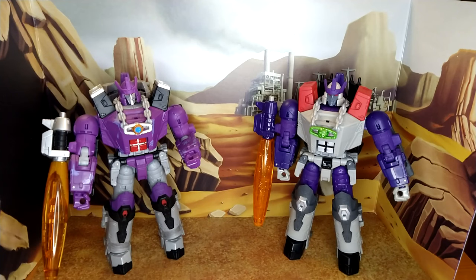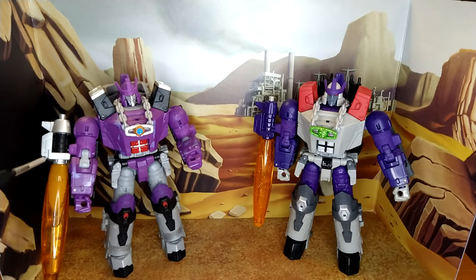Kingdom Galvatron is as cartoon-accurate as we've ever got. The fusion cannon could be a little better because this part here doesn't look that great. The rest of the cannon has that translucent orange — and remember I'm colorblind so that could be another color, but I'm pretty sure on this one. I really like the cannon and the paint application, the silver and black — I think that works really well.